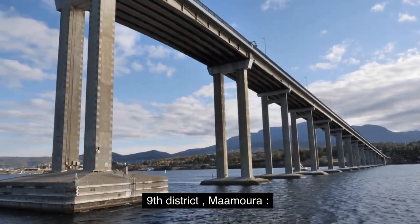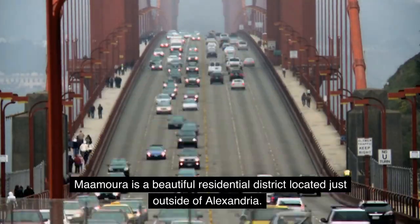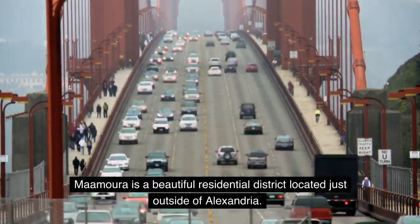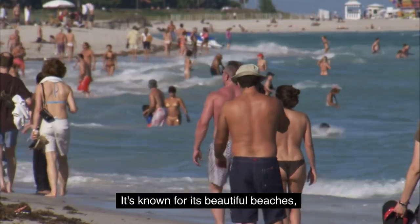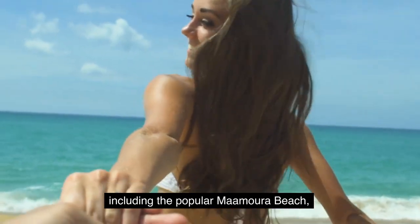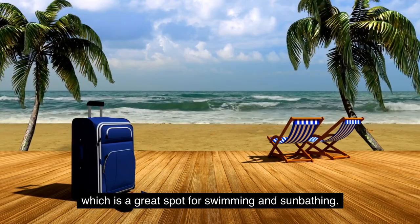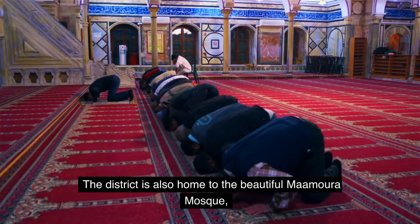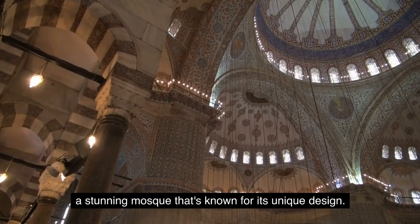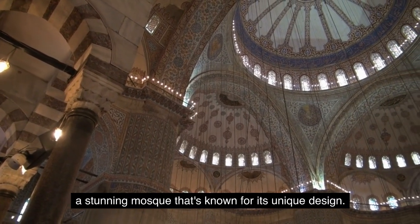Ninth District: Mamora. Mamora is a beautiful residential district located just outside of Alexandria. It's known for its beautiful beaches, including the popular Mamora Beach, which is a great spot for swimming and sunbathing. The district is also home to the beautiful Mamora Mosque, a stunning mosque that's known for its unique design.